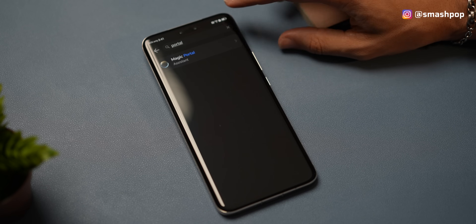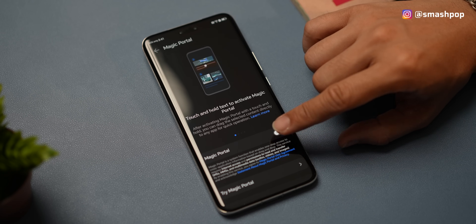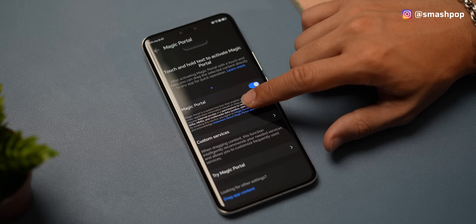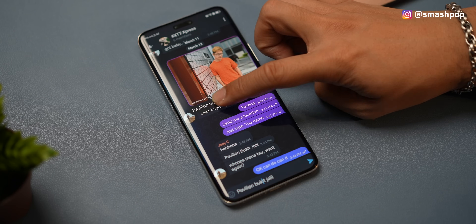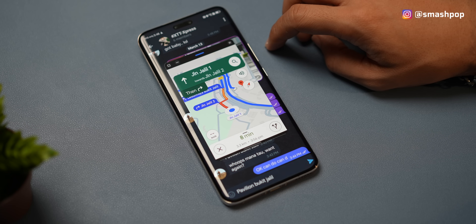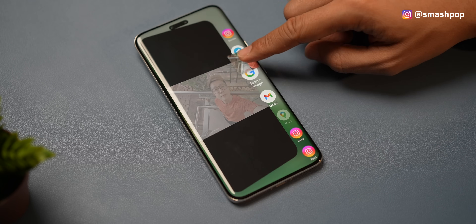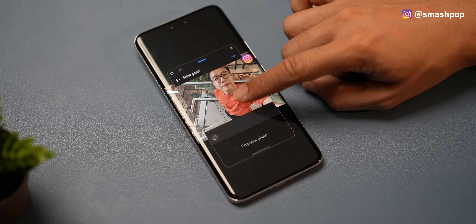After looking at the front and back, now let's look at what's inside, which is magical. Inside the UI there's this thing called Magic Portal. It's an AI technology that adapts to our way of communicating between apps and our behavior in how we use a phone. For example, when we receive a location on WhatsApp or Messenger, we can drag the location all the way to Google Maps and it will directly bring us there. And whenever we take a photo, if we want to share it on Facebook or Instagram Stories, just drag the photo to Instagram Story and it will post instantly. It also works on Facebook and WhatsApp chat.